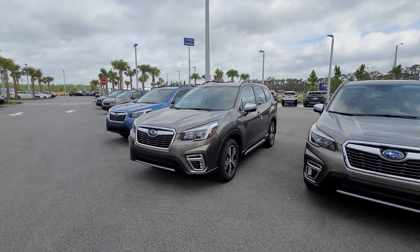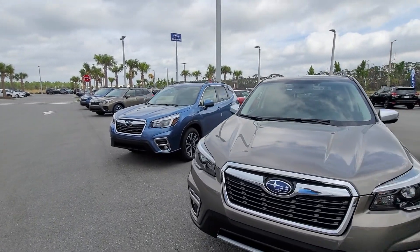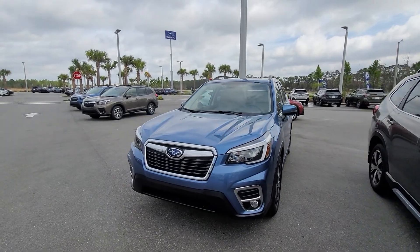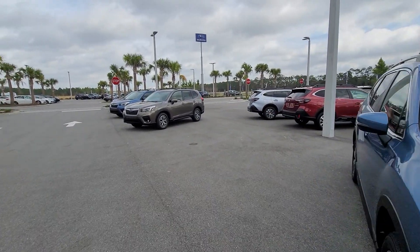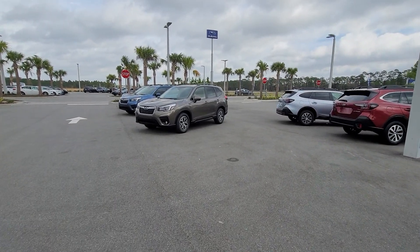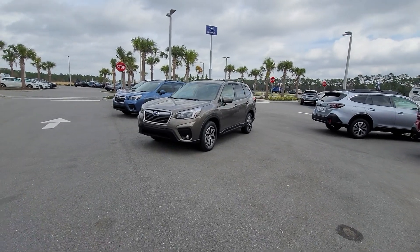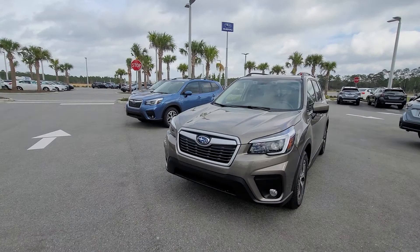Depending on the interior you're looking for — as far as leather, cloth, or hybrid, which is in my sport model — I would love to help you in any kind of way. Please give me any information you can about the style that you're looking for.